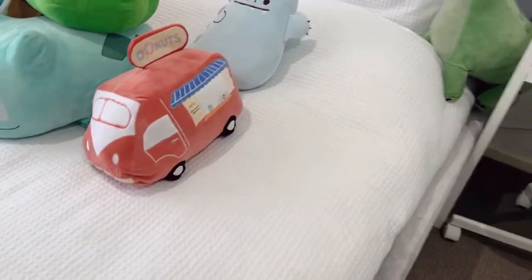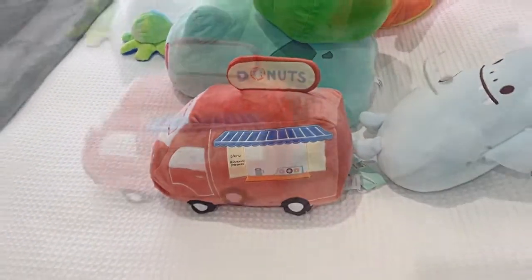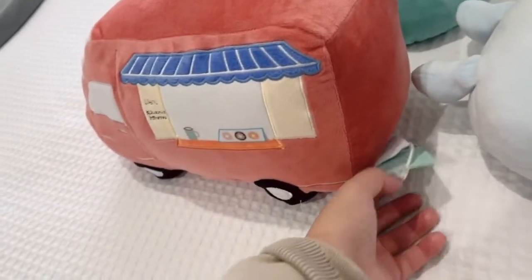We recently got this one because for some reason he loves donuts. He wanted me to make a video of it and I haven't had the time yet, so it still has a tag.